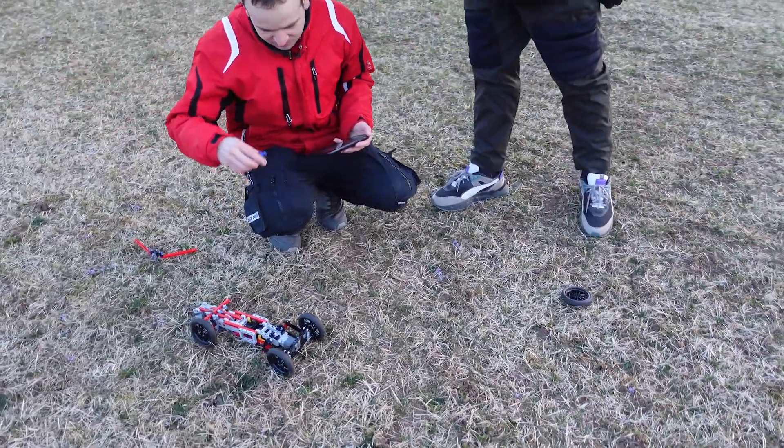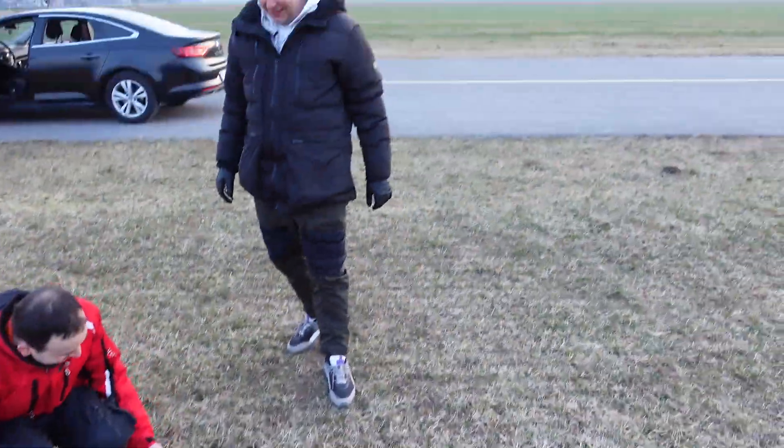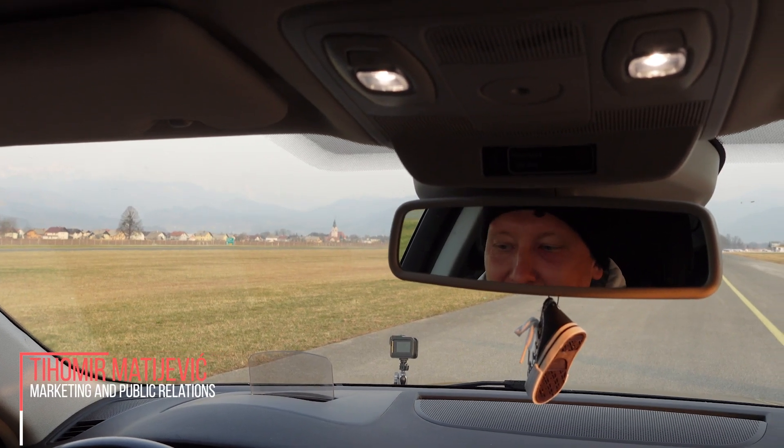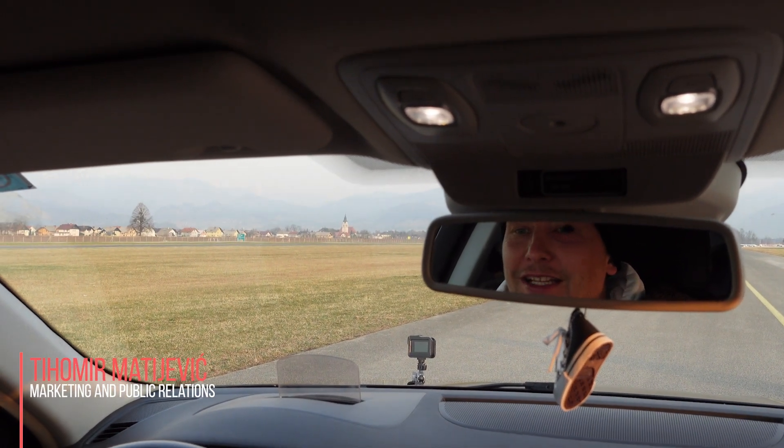36.9 km/h. Another 20 minutes go by and now we are getting nervous.